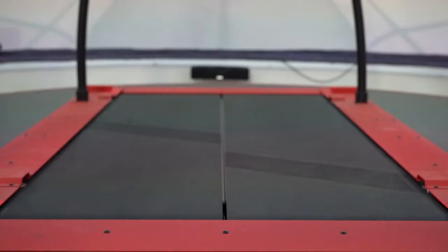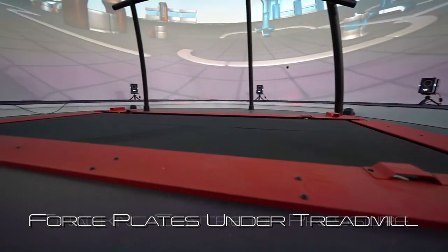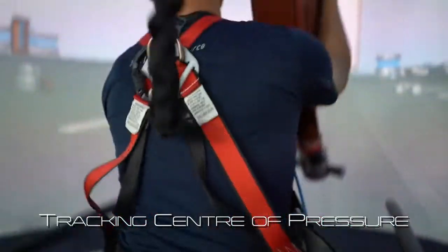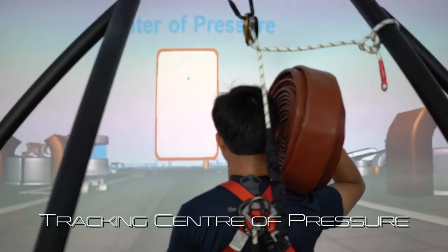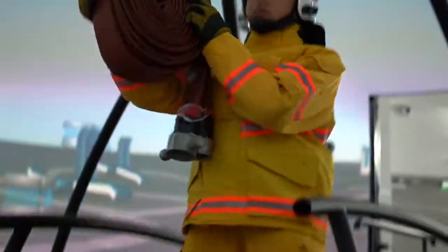On top of that, since the platform is fitted with force plates, we can use them to track the centre of pressure of our responders when carrying heavy loads to see if their stability is affected when wearing an exosuit, or if different exosuits affect their stability to varying degrees.